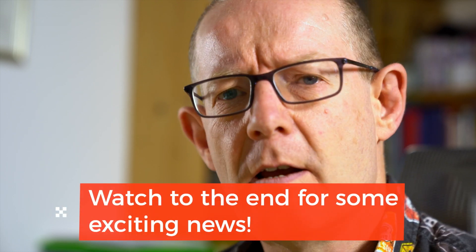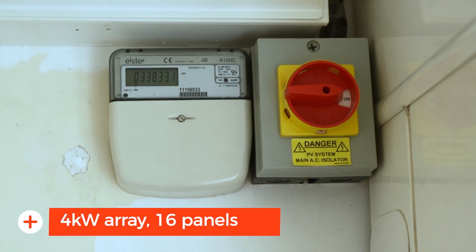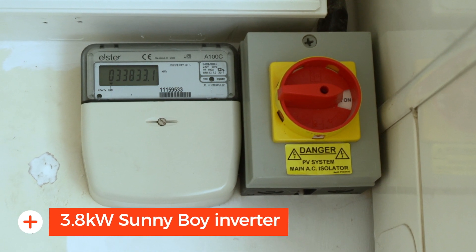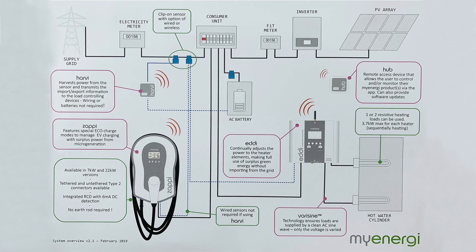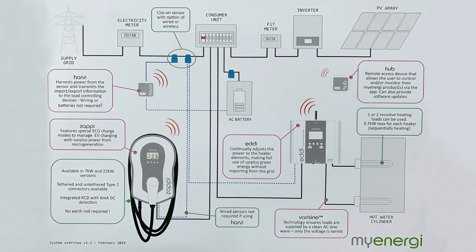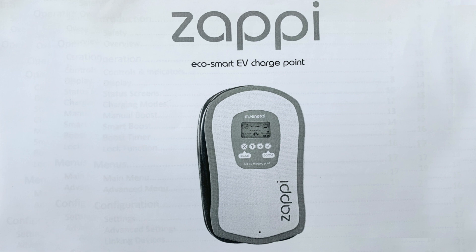If you're new here and you're not familiar with our background and setup, let me give you a quick run through. We're based in the UK, in the East Midlands. We have a 4 kilowatt solar array with 16 panels and a 3.8 Sunny Boy inverter which was installed in September 2011. We also have a Tesla Powerwall 2 installed in December 2018, and in June we installed a lot of the myenergi products — the Eddy which heats our hot water from excess solar power, and the Hub and the Harvey which make it all talk to each other. We also had the Zappi installed to charge our EV car.